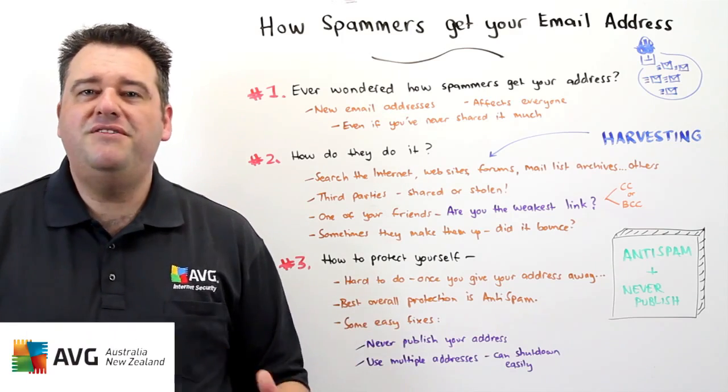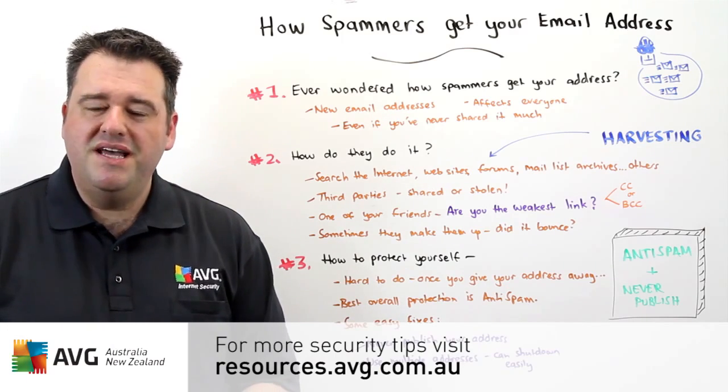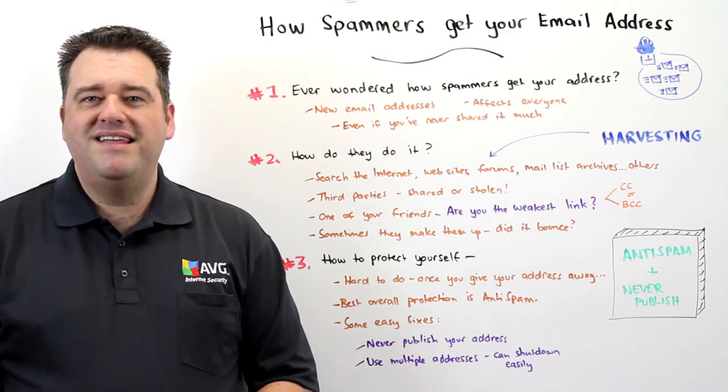For more great tips like these, please visit our website at resources.avg.com.au. Thank you.